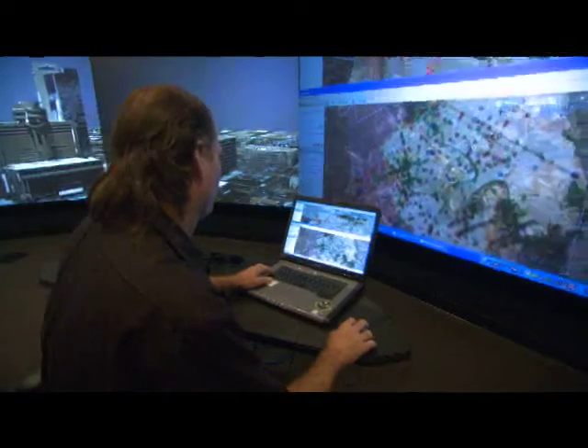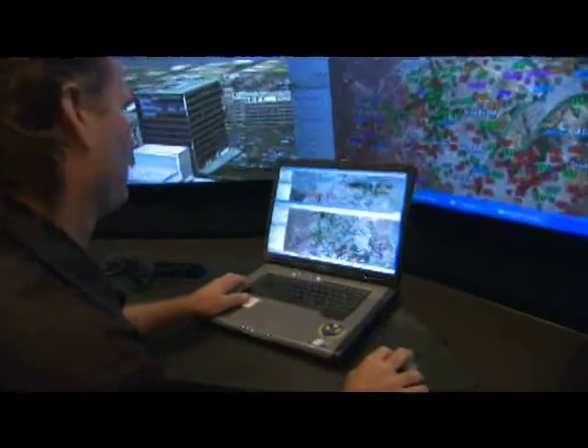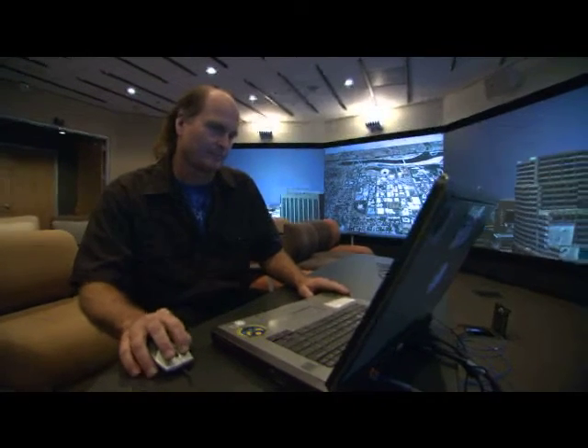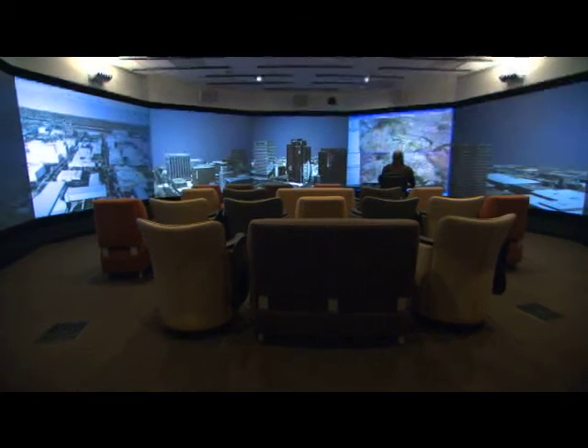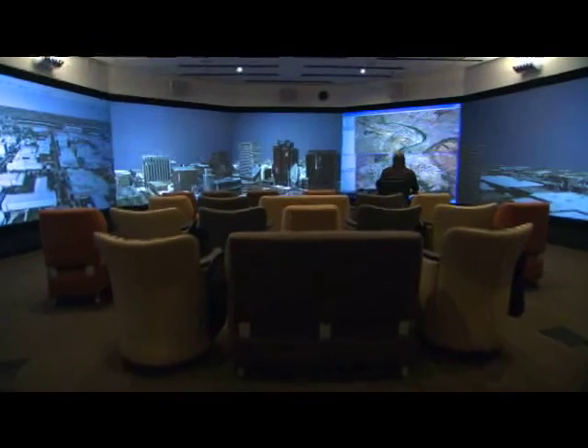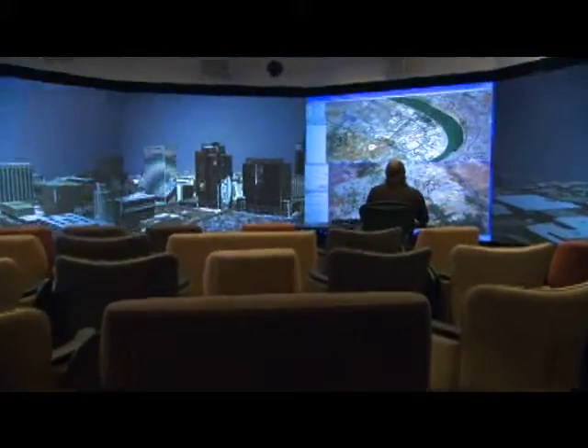Neuroscientist Dave Warner, MD, runs a company that can aid decision making. He developed technology to help U.S. military supply units in Iraq avoid dangerous routes by allowing them to see where explosive devices were being detonated. Now he's working with the Decision Theater using that same technology to help local public health officials track the incidence of West Nile virus in Maricopa County.